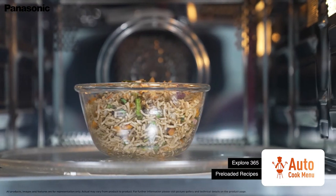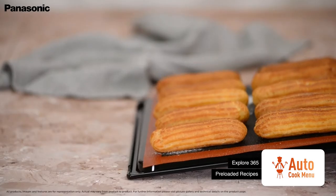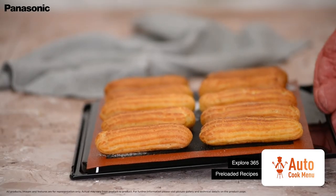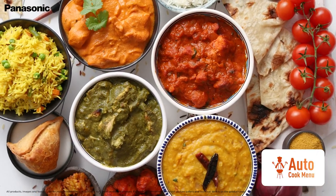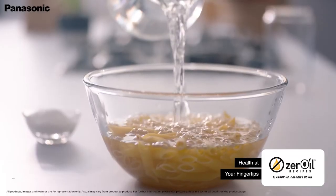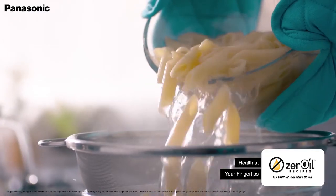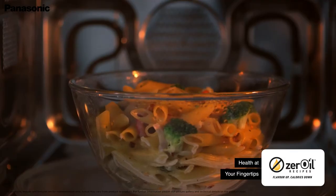This microwave also gives you a choice of a carefully curated, wide range of 365 pre-loaded recipes of the autocook menu to save time in the kitchen. Recreate the magic of popular recipes without using a drop of oil with the help of 71 pre-set zero-oil recipes.